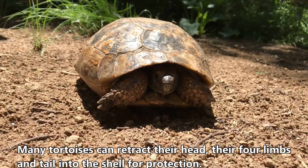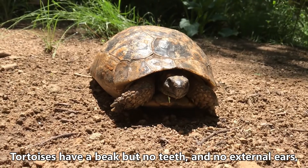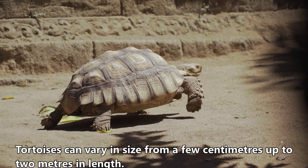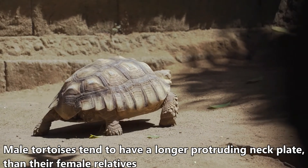Many tortoises can retract their head, their forelimbs, and tail into the shell for protection. Tortoises have a beak but no teeth, and no external ears — just two small holes on the sides of the head. Tortoises can vary in size from a few centimeters up to two meters in length. Male tortoises tend to have a longer protruding neck plate than their female relatives.